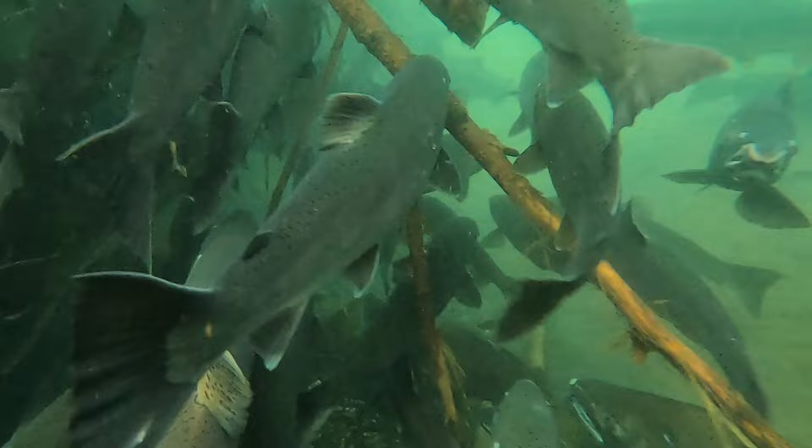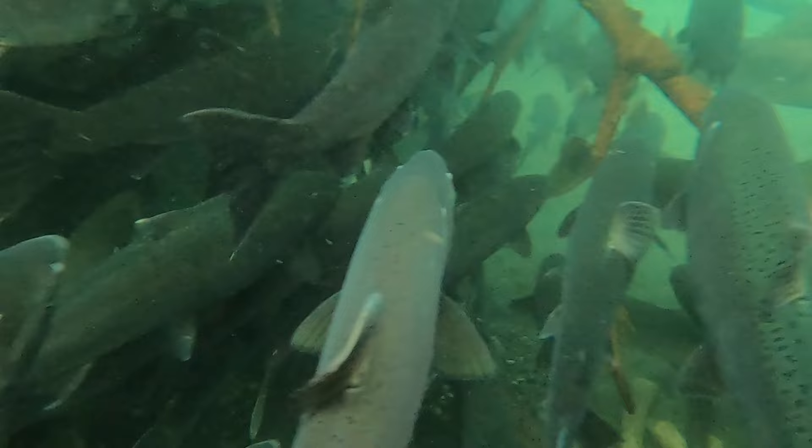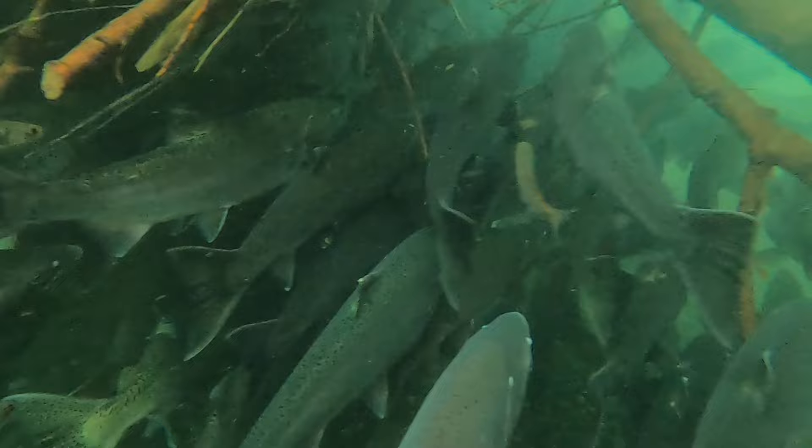I have visited this log jam many times during the salmon season and it always amazes me just how many salmon fit under there. They find it a safe and sheltered spot, so they rest there during the day and then they move on under the cover of darkness.